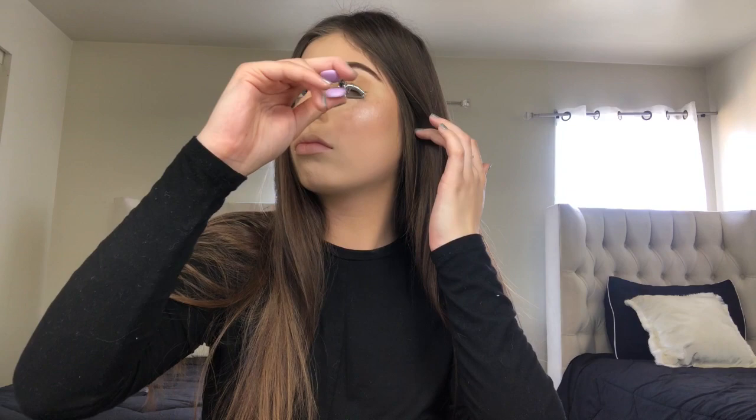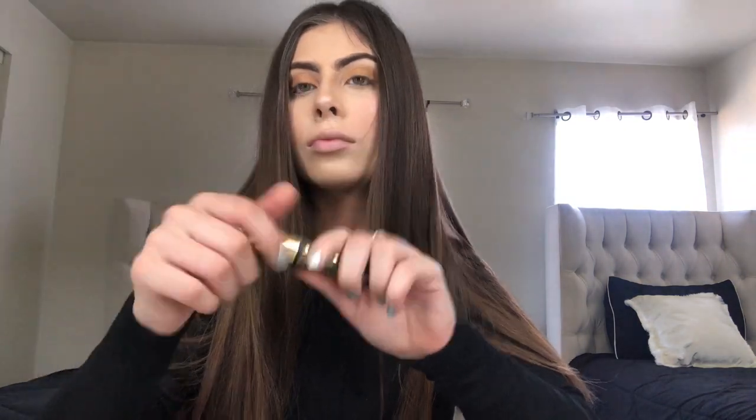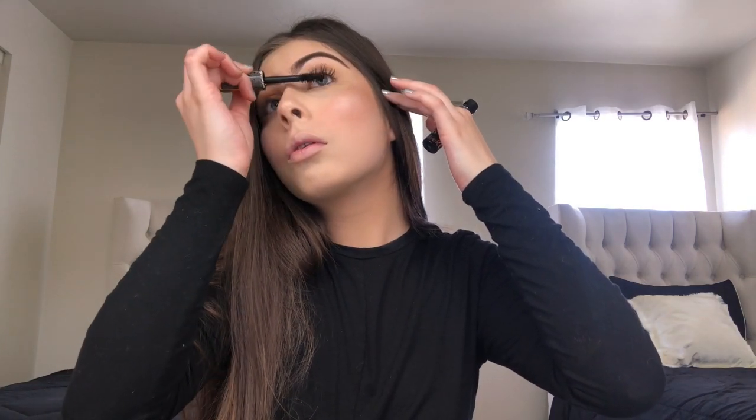So I'm going to be grabbing my eyelash curler and curling my eyelashes. For mascara I'm using the Italia Waterproof 5X Super Epic Lash Mascara, and I'm going to be applying that on my top lashes and my bottom lashes as well.